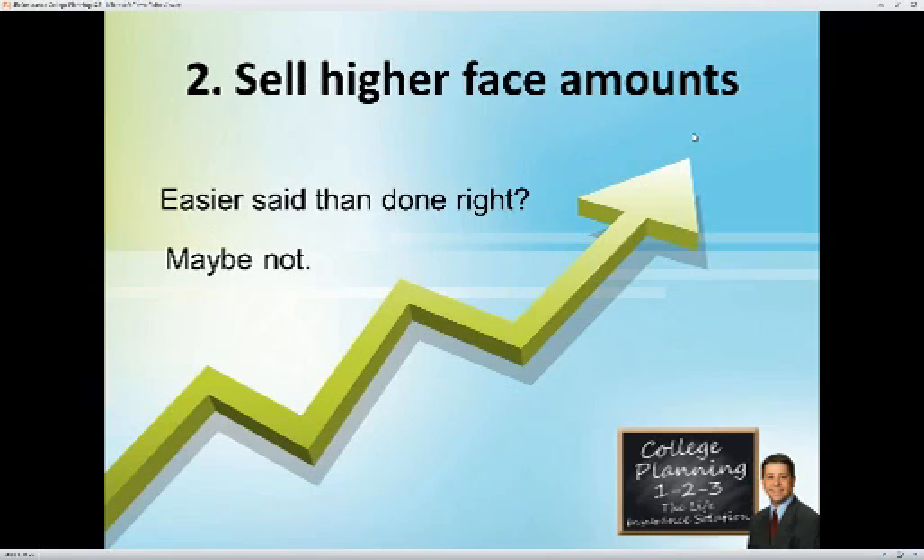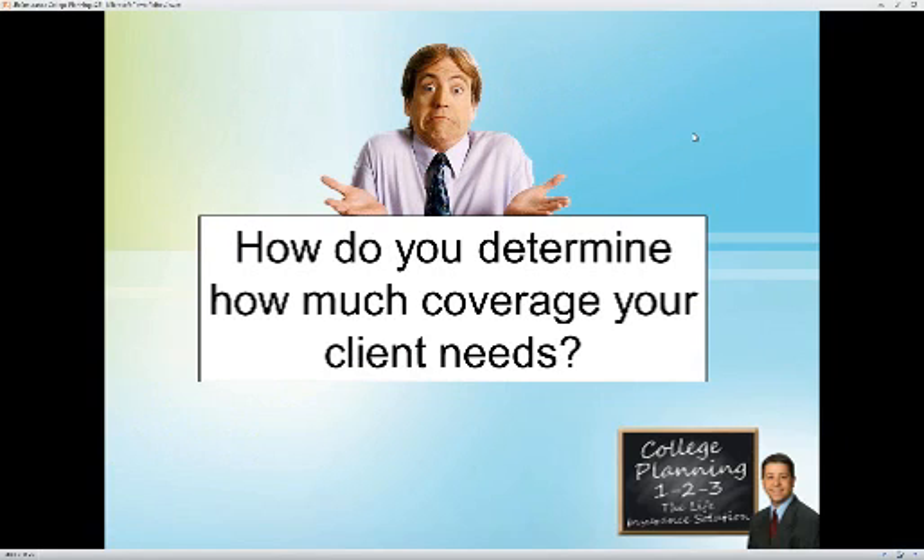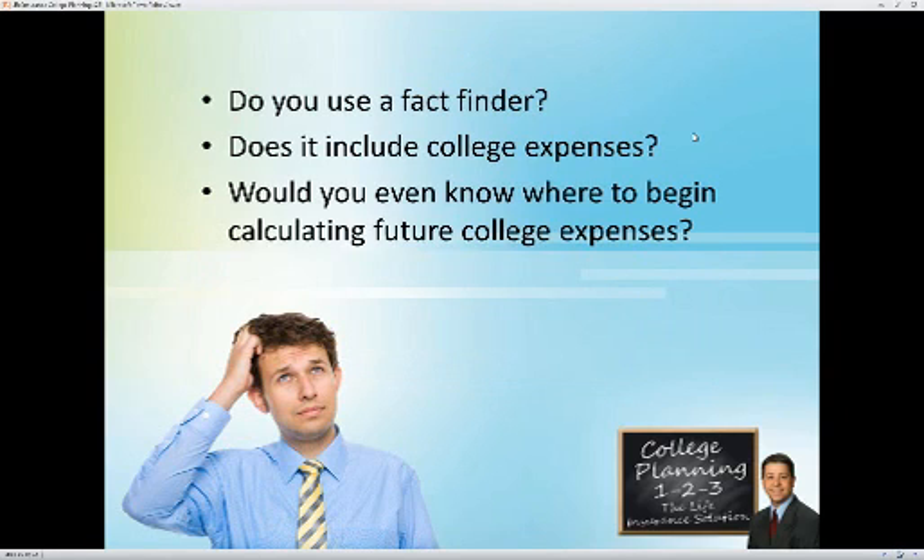We've discussed selling more policies. What about selling higher face amounts? Maybe not as hard as you think — we've got some ways to help. First, how do you determine how much coverage your client needs? Do you just guess, throw out numbers, quote $100,000, $250,000, half a million, a million and hope they bite on one? Or do you give everybody the same $100,000 or million dollars? Believe it or not, a lot of people work this way, and they don't sell a whole lot of life insurance. Here's a way to increase your production, and it's really easy.